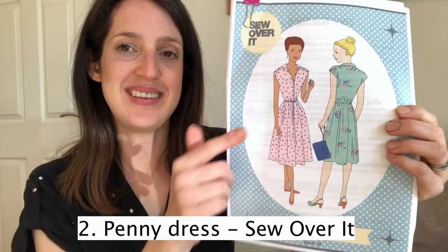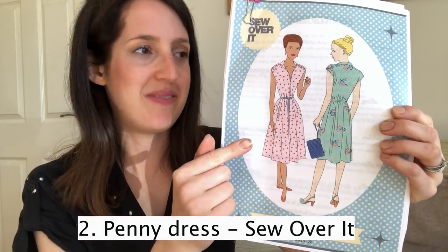I adore the Fringe Dress pattern — it's so fun to sew, the instructions are great, and it's really comfy and relaxed to wear. It definitely had to be on my top five. My second favourite woven dress sewing pattern for summer has a bit of a vintage vibe — one you can dress up and down. It's the Penny Dress by Sew Over It — a vintage style pattern with a 1950s tea dress feel to it, with some lovely features.